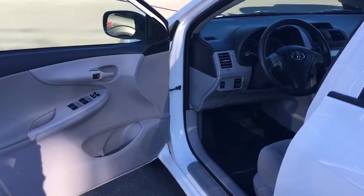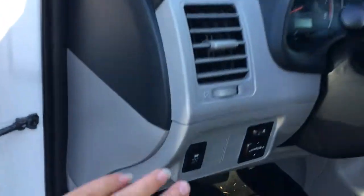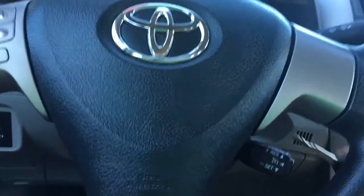There's a speaker in the door as well as power windows and locks. Your driver's seat is manually adjusted. You have your traction control and mirror controls. Your steering wheel can tilt and telescope, and on the face of it you've got your media control with volume as well as cruise control.